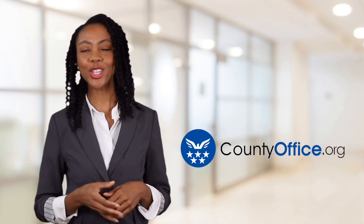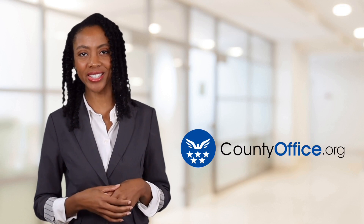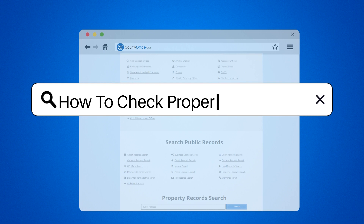Welcome to County Office, your ultimate guide to local government services and public records. Let's get started. How to check property lines.